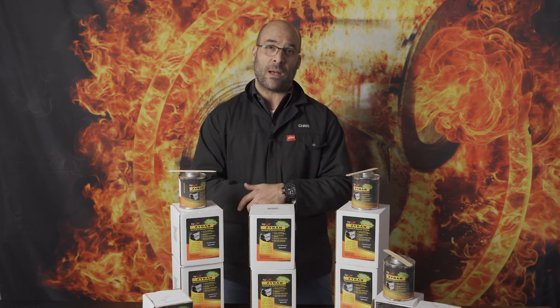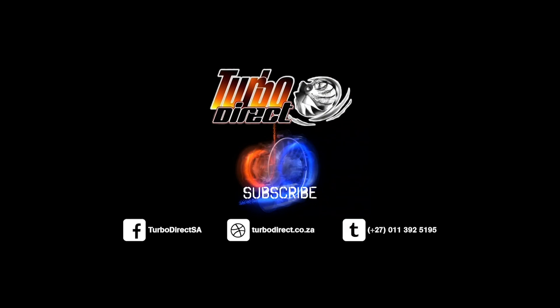Like, subscribe. Catch you guys next time.